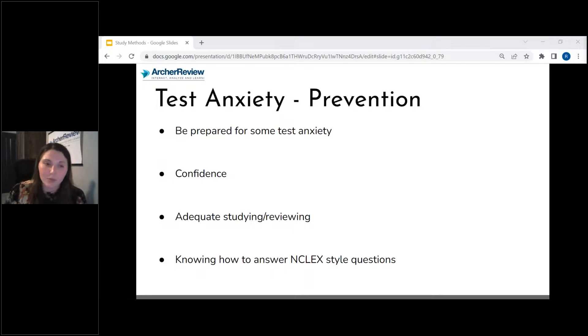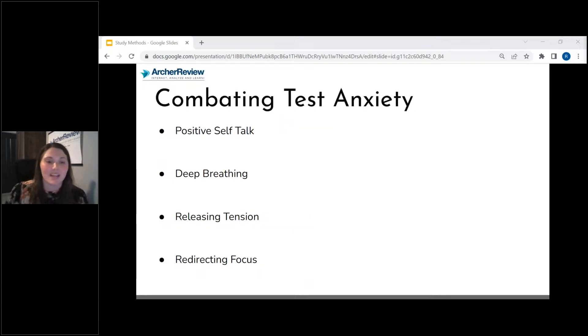Mild test anxiety can actually increase your test performance because it causes heightened awareness. It's once you get to moderate to severe levels that you start to experience symptoms like your mind going blank, nausea, or tachycardia — that's when your testing is impaired. So what I want you to do is work on boosting your confidence through positive self-talk, getting four highs or very highs on readiness assessments consecutively, getting some passes on CAT exams, and sitting in on tutoring sessions. All of those things can help build confidence and help you feel ready.